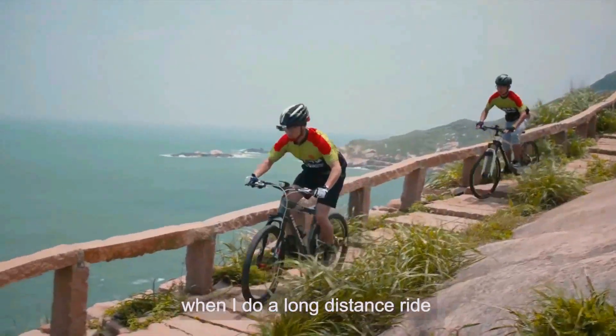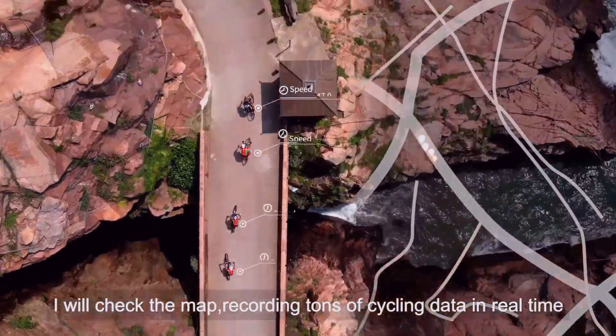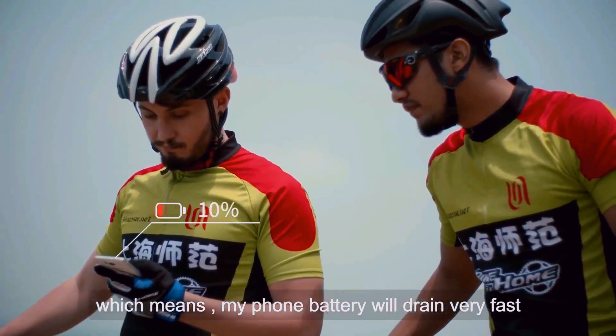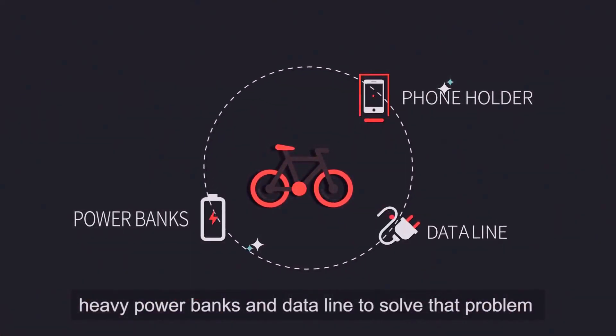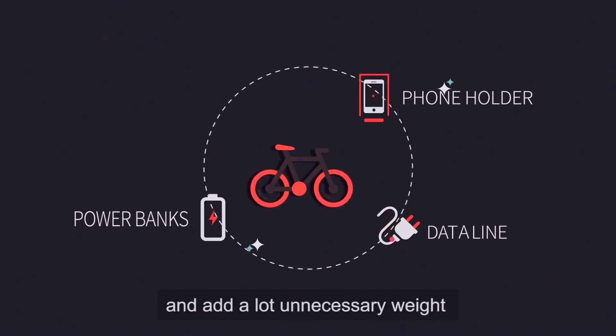I'm also a bike enthusiast. When I do a long distance ride or I just want to go bicycling, I will need to check the map, record tons of cycling data in real time, which means my phone battery will drain very fast. People like me will need an extra phone holder, heavy power banks and a data line to solve that problem. All of them will be put on your handlebar and add a lot of unnecessary weight.